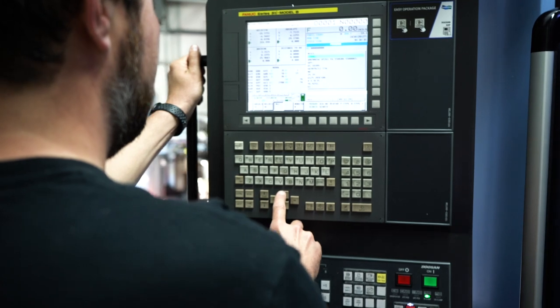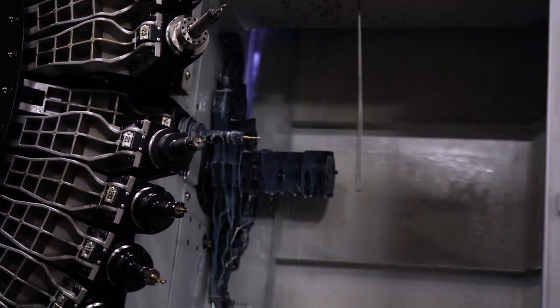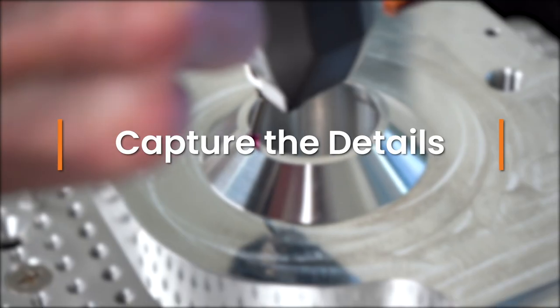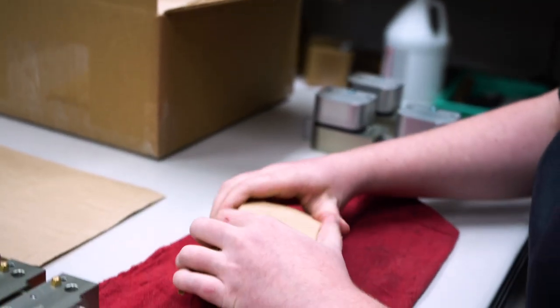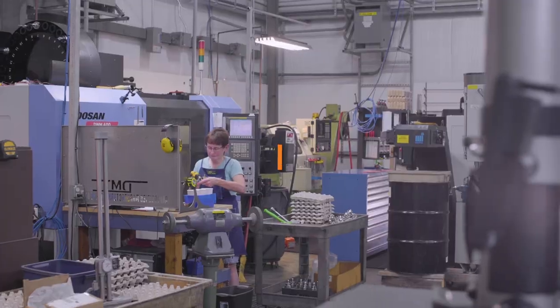ProShop on the shop floor is a lot better than E2 used to be because there's more information for each step along the way. When you have a work order, it's easy to add and subtract steps, and on each step you can add pictures, videos, any information that you want to convey to your employees — or to the shipping department, to inspection, to the operator. Every employee has the freedom of information; they can see what they need to do.